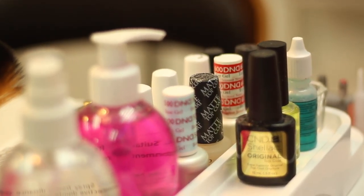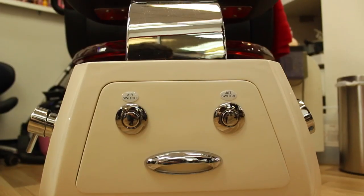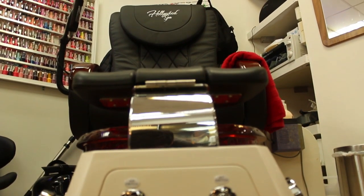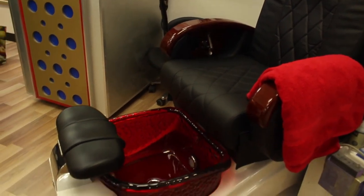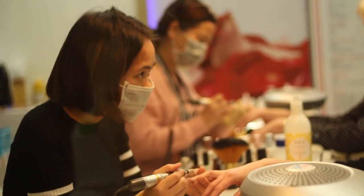We also offer gel polish for great looking nails that will last longer. Treat yourself to a spa pedicure and manicure in our luxury spa chair. UK Nails also has a nail repair and removal service at affordable costs.